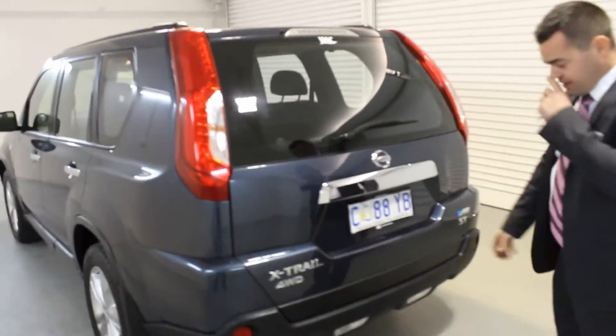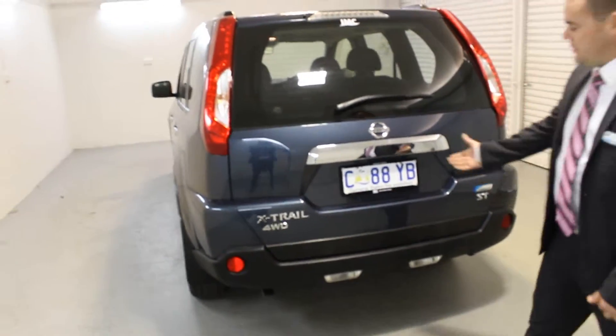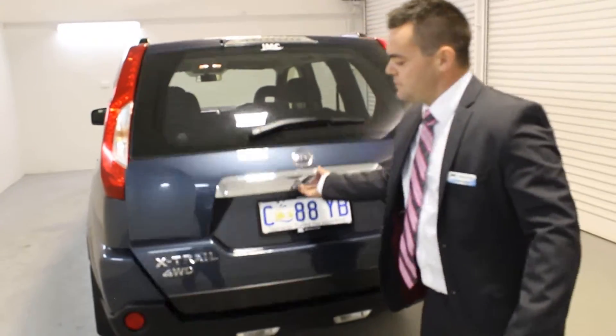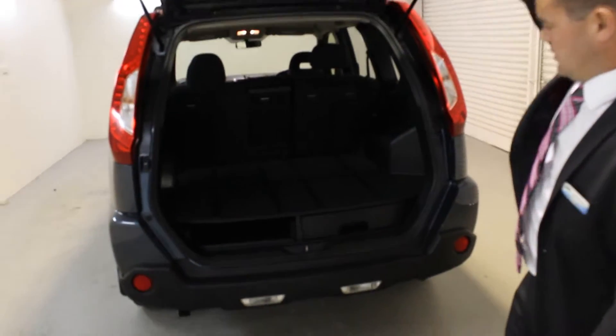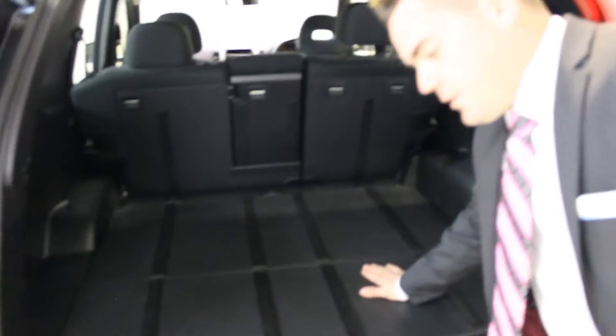Now around to the back of the car — you can see again no chips, no scratches, and we can easily fit a tow bar on with no problems. There's a nice high-impact, easy-to-clean area in the back as well.